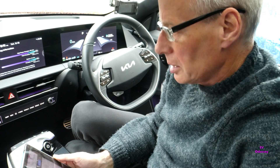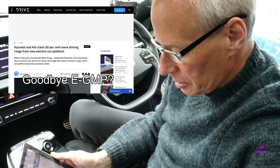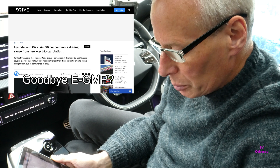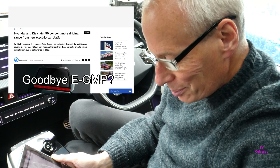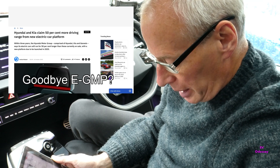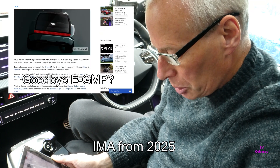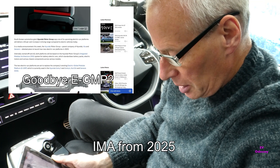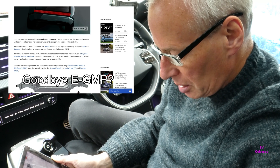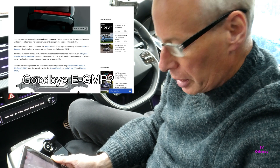After I recorded yesterday's news episode I found another story on drive.com.au — Hyundai and Kia claim 50% more driving range from a new electric car platform. It looks like the EGMP platform is coming to an end and has been replaced by something new called the integrated modular architecture system for battery electric cars, which standardizes battery packs, electric motors and various chassis components across various models.